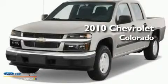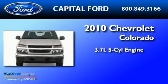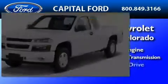This is a 2010 Chevrolet Colorado. It has a 3.7 liter 5-cylinder engine, a 4-speed automatic transmission, and 4-wheel drive.